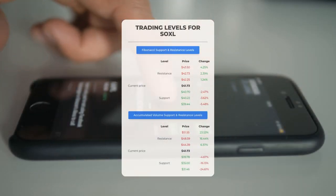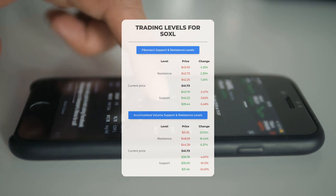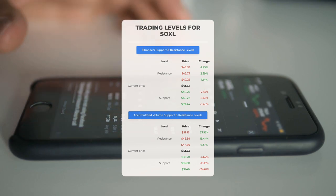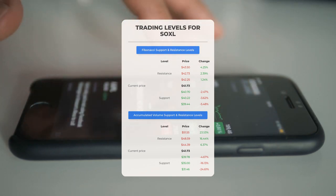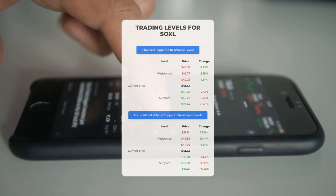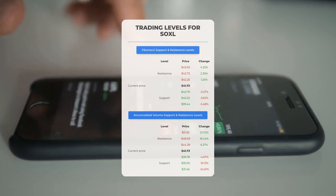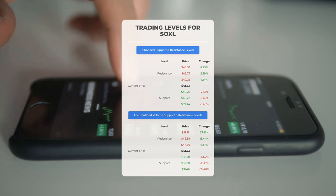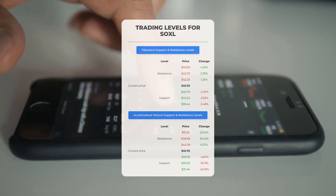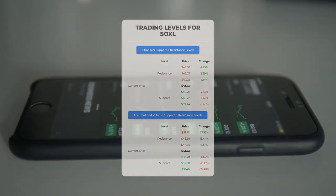Now let's discuss some potential day trading levels for Soxel. In the event of an upward trend, the first resistance level for Soxel is at $44.39. If you do not own any shares, it may be wise to wait for this level to be surpassed before making a purchase. For those who already hold the stock, this could serve as a potential point for swing trading. On the downside, Soxel finds its first support level at $39.78. If this support level remains intact, it could present a favorable entry point, anticipating a rebound.